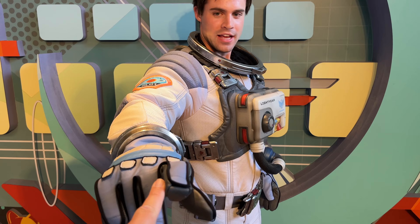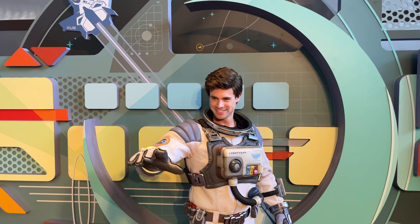We went ahead and got the photo — 'To infinity and beyond!' There we go, thank you!